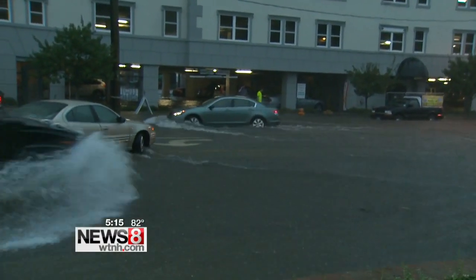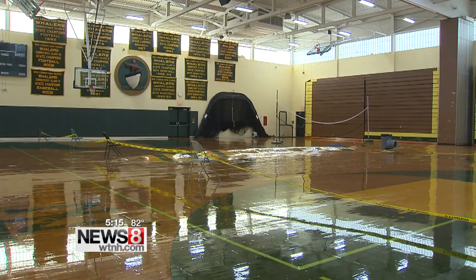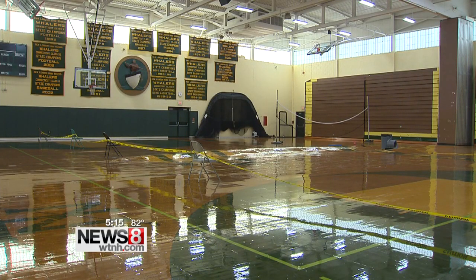We were just here at New London High School on Wednesday for the primary election, and that is when we first noticed that the gym floor — at least a section of it — was buckled. It was warped, and apparently it had been that way since last week. Last week's torrential rain, which flooded Bank Street and beyond, also caused New London High's gym floor to buckle — the first time since it was built in the 60s.